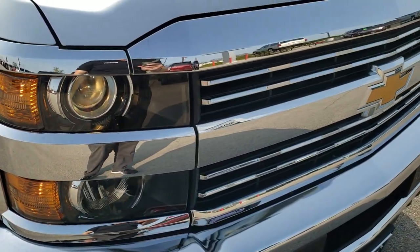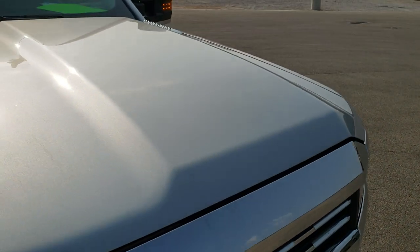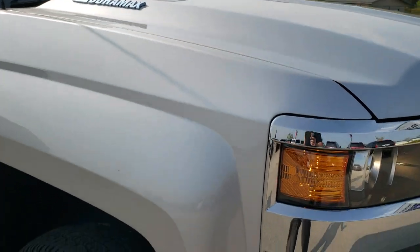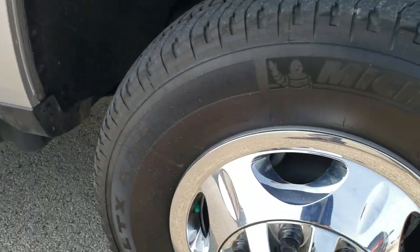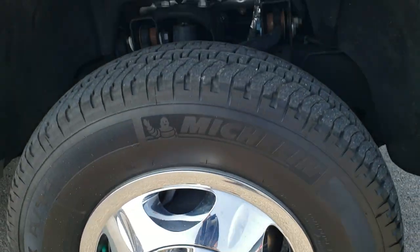You get the chrome trimmed grille that's in excellent shape, and the hood — I didn't see any dents or dings on there either. The passenger's side front fender has no dents or dings, no scuffs, no scrapes, and the passenger side front wheel simulator is in excellent condition as well.